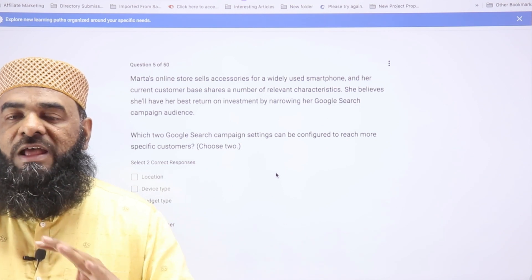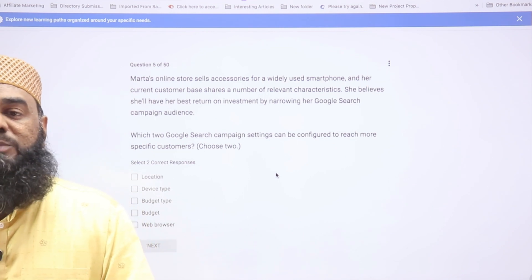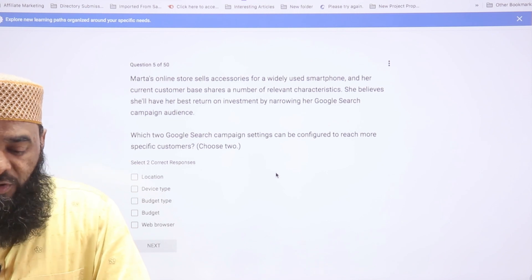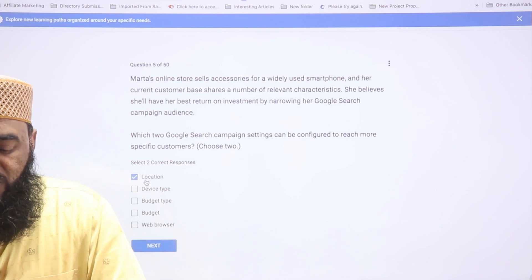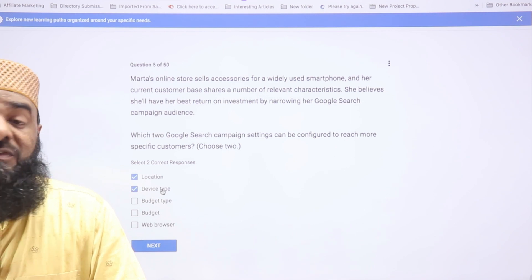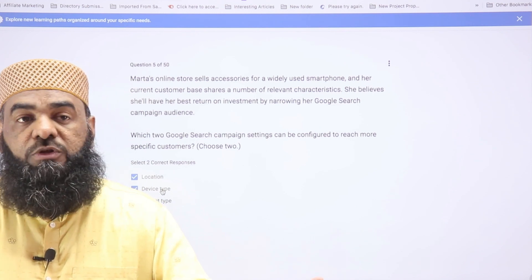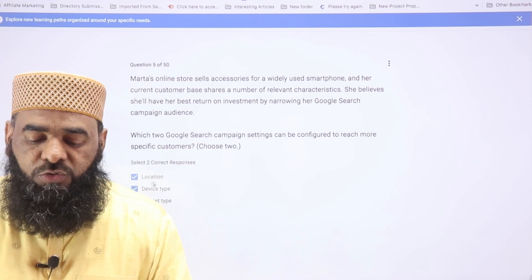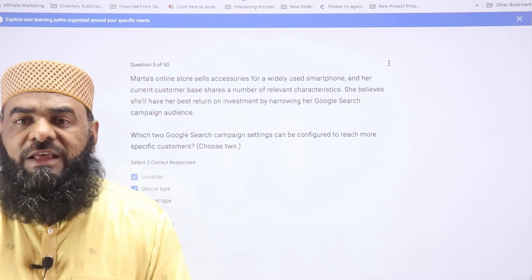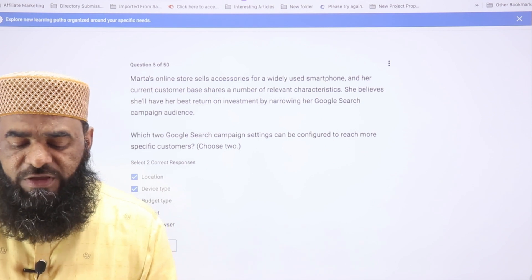The fifth question asks about two options available in campaign settings to narrow down and target a specific audience. We know that location is one option for targeting a specific audience, and device type is another — you can exclude certain devices like desktops or tablets. Budget type and web browser cannot be excluded in a search campaign, so the correct answers are A and B: location and device type.